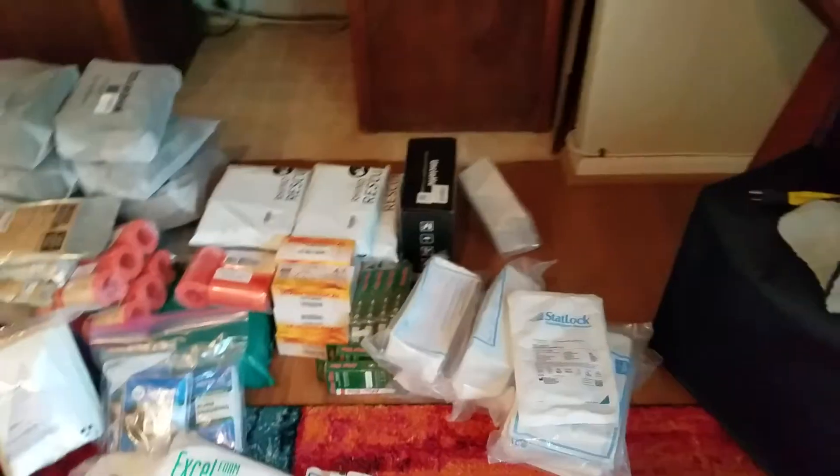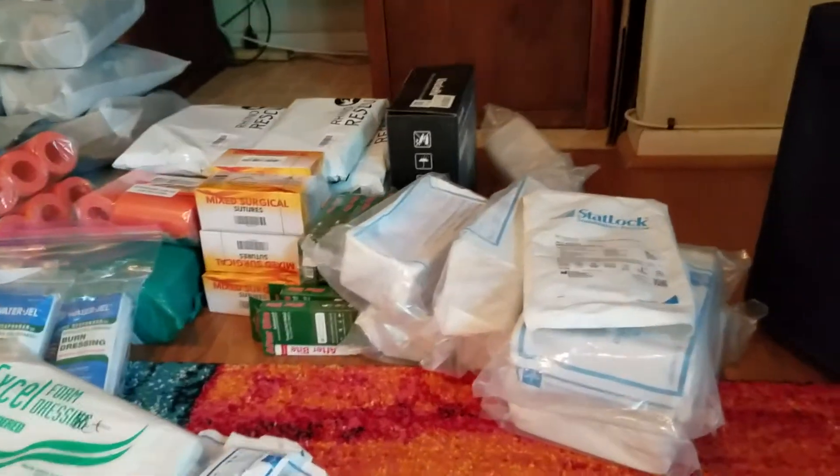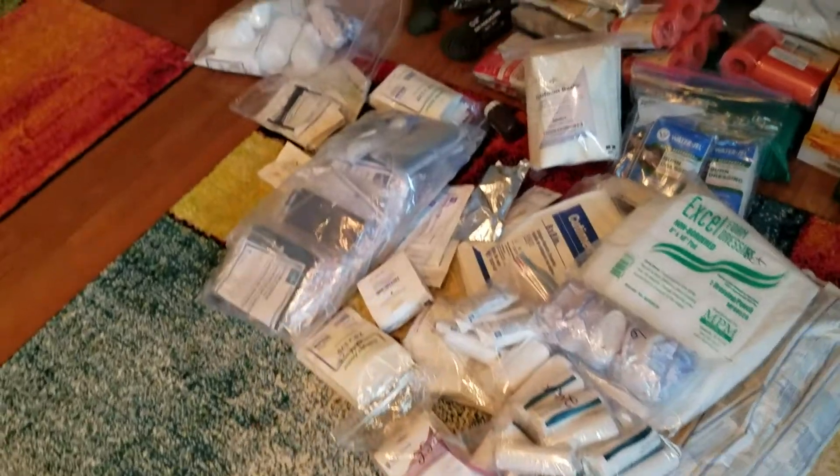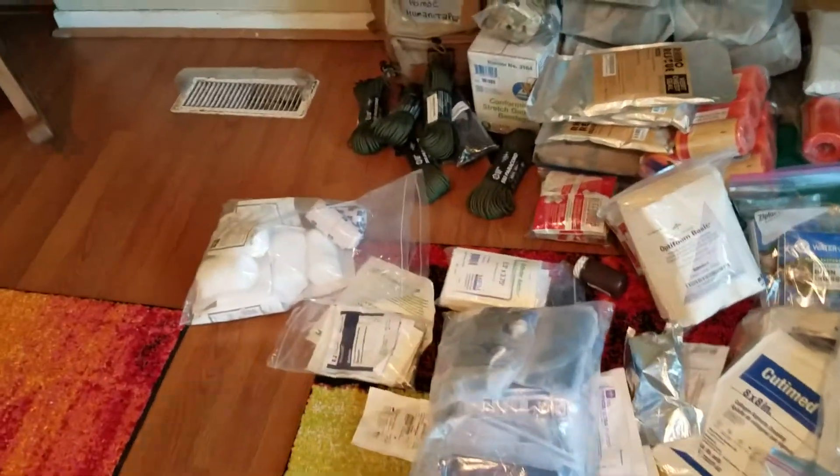Time is getting close. Just wanted to give everybody a quick update that I am leaving soon, as soon as I can figure out how to pack all this stuff into two bags. This is an example of what's going over.